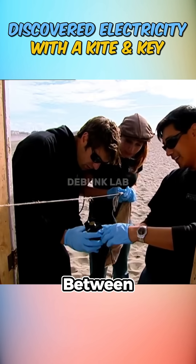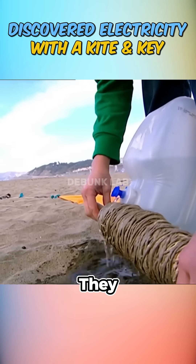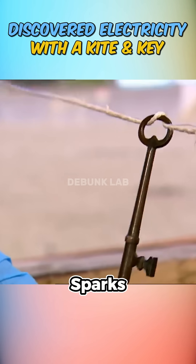Within minutes, they measured between 3.8 to 10 kilovolts, but still no sparks. So they soaked the string to enhance conductivity, and though the voltage increased, there were still no visible sparks.